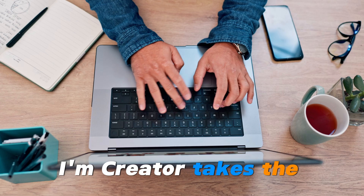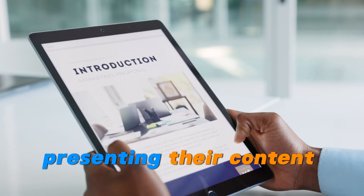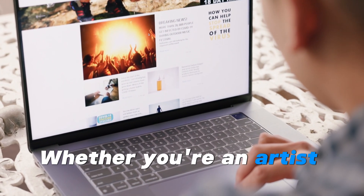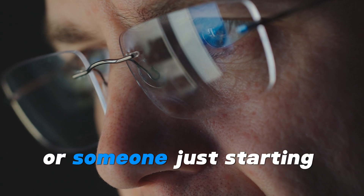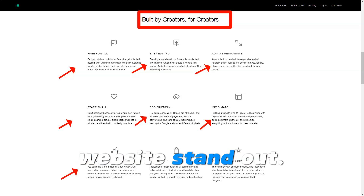IM Creator takes the hassle out of website building, allowing users to focus on what matters most — presenting their content in a sleek, polished way. Whether you're an artist wanting to showcase your portfolio, a small business owner launching an online store, or someone just starting out in the digital world, IM Creator offers the tools to make your website stand out.